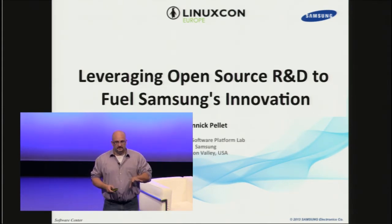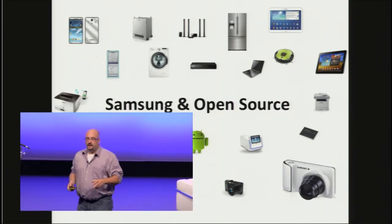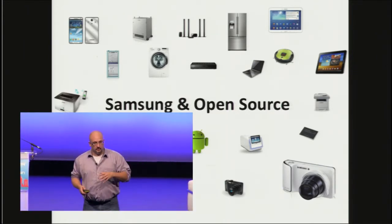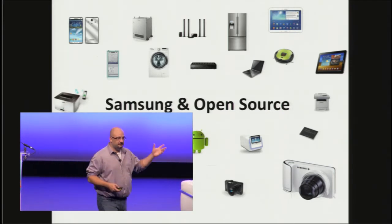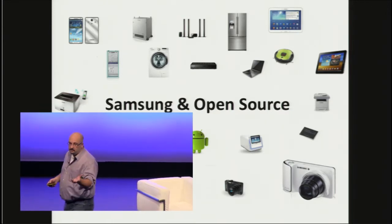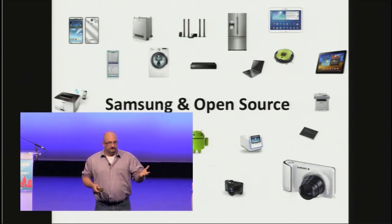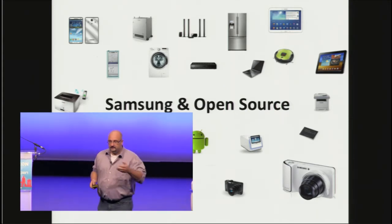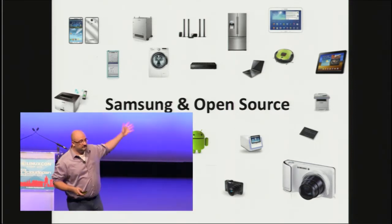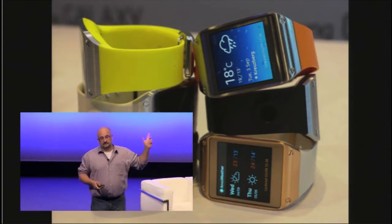I'm here to talk to you about what we're doing in the area of open source in this lab. But before I dive into my subject, I want to talk a bit about Samsung and open source, just so you have an idea of where we're coming from. Samsung has been a consumer of open source for the past five years or even longer, essentially through the Android platform. The tablets are selling by tens or even hundreds of millions, and we even have Android on cameras, smart TVs, set-top boxes, and a lot of devices. Lately we even had a watch based on Android.